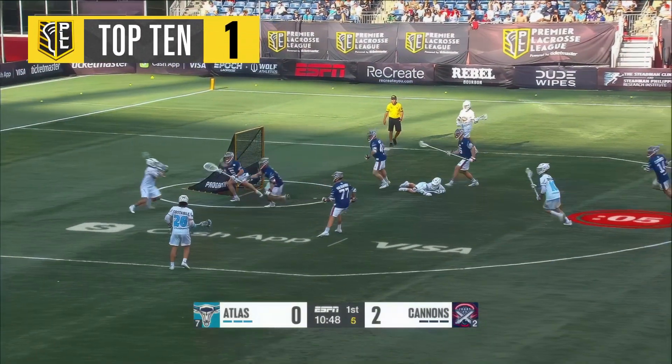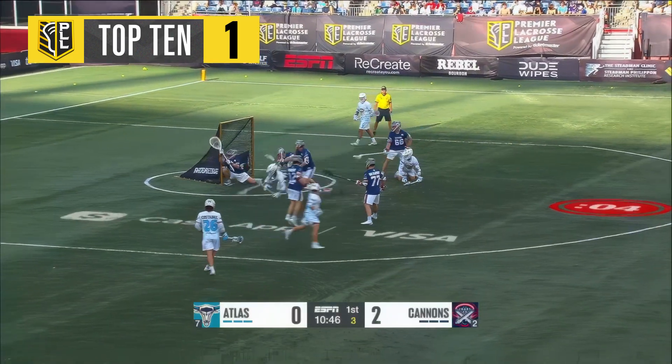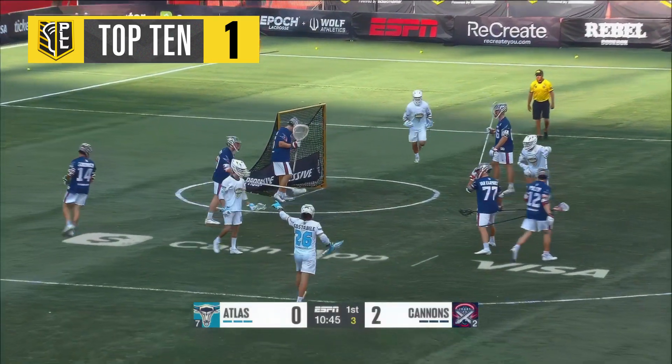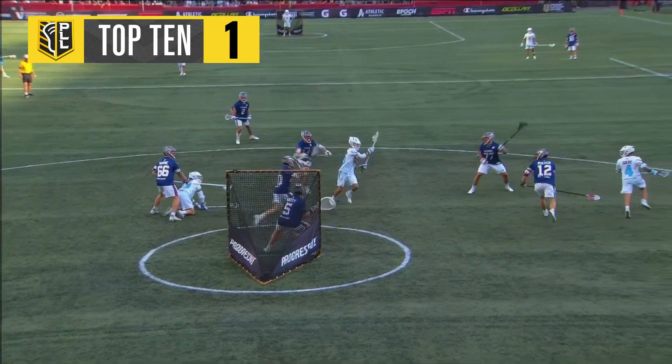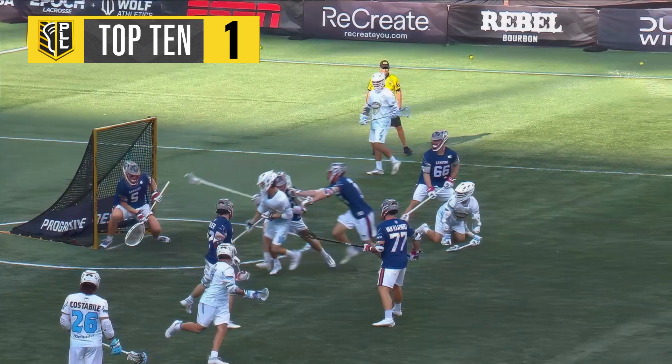Jones tried to pass inside, can't get it to go. Now behind the back and the shovel shot goes! Beautiful offense. That was filthy. I love that move by Dixon — even better beat by Gray.